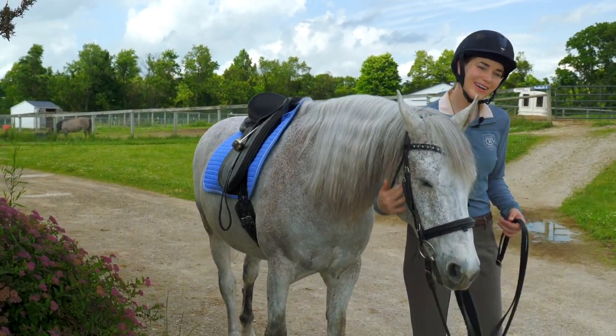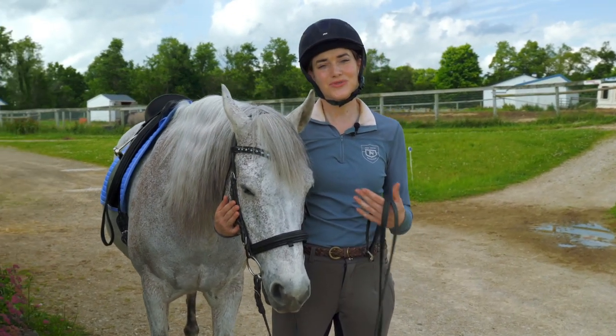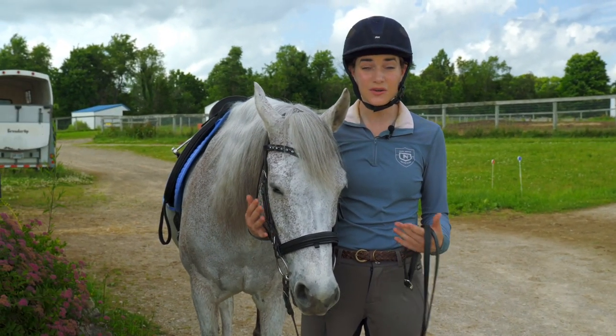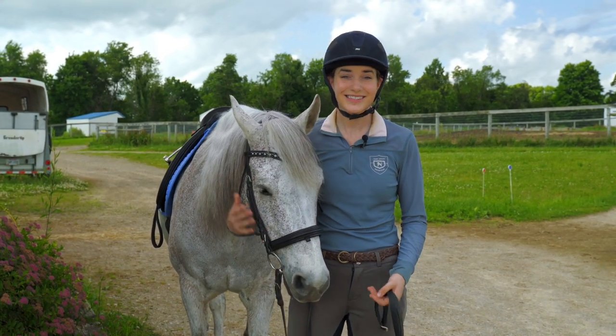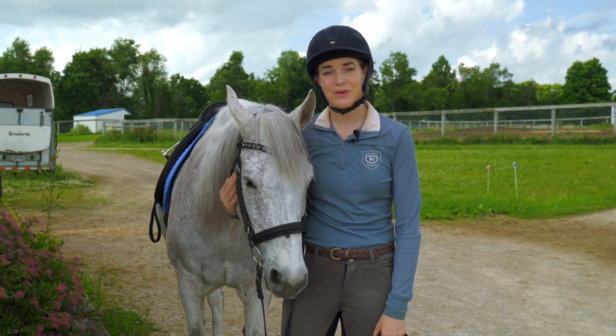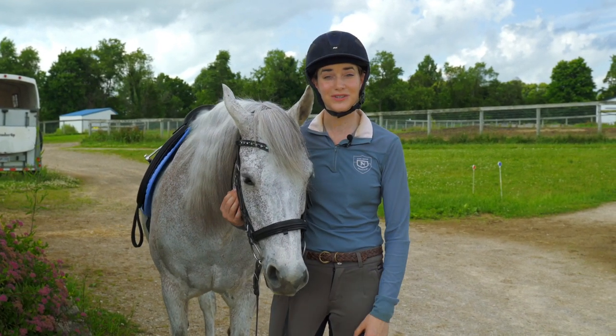Hey guys, today we're going to be talking about getting your horse more forward. If you have a horse that you're struggling to motivate to get forward, you always feel like you're driving that horse or you're feeling exhausted at the end of your ride, today's video is for you. I'm going to be sharing with you three tips that have helped me to get my horses more forward and hopefully will be a help to you.